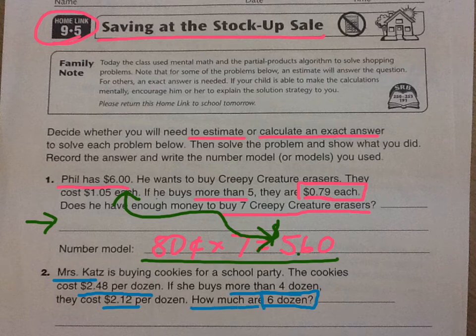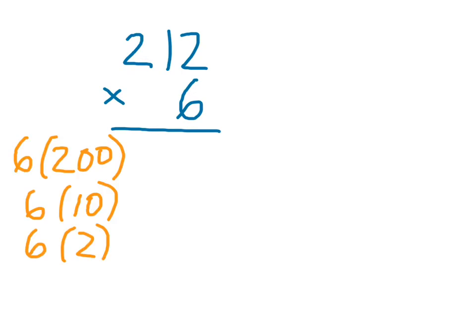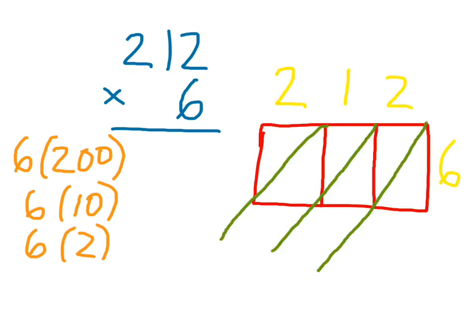Since it's asking exactly how much six dozen costs, we're going to do the exact multiplication. Two dollars and 12 cents is the same as 212 cents, so use that. You can do partial products or the lattice method — or if you're really confident, do both to make sure your answer is right.